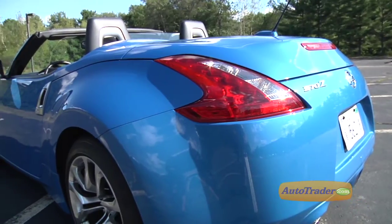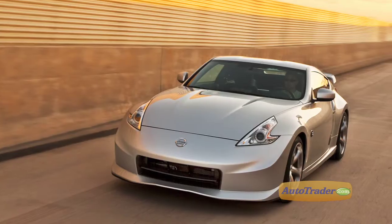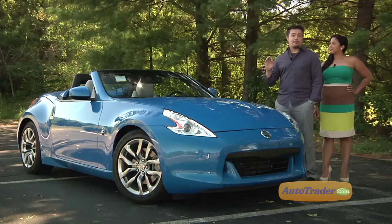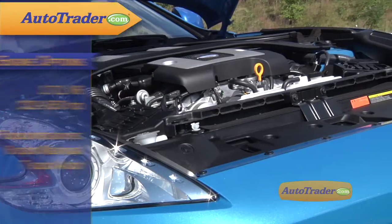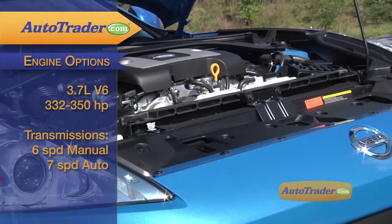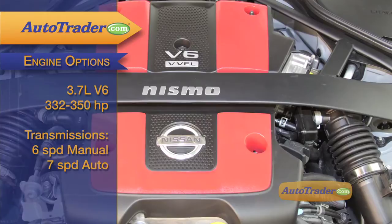The 370Z comes in a choice of three trims: the base model, the touring, and an even higher performance Nismo version — essentially a factory racer — that can push the price up past $45,000. Every version of this car is powered by a 3.7-liter V6 that makes 332 horsepower in standard form, with another 20 horsepower tuned into the Nismo.